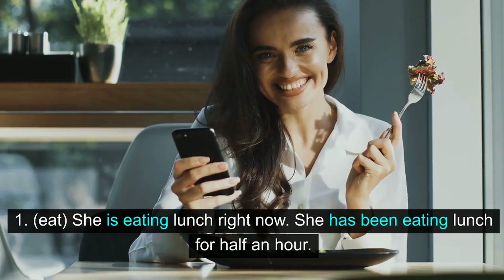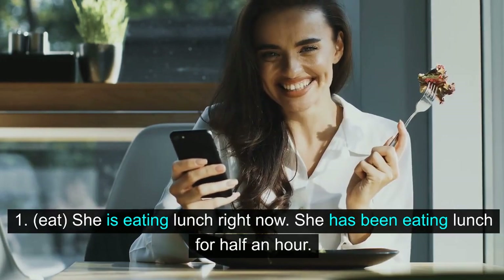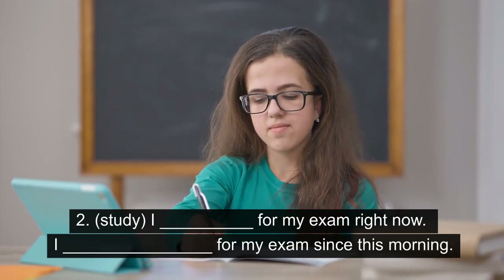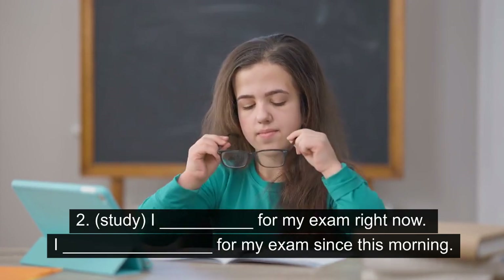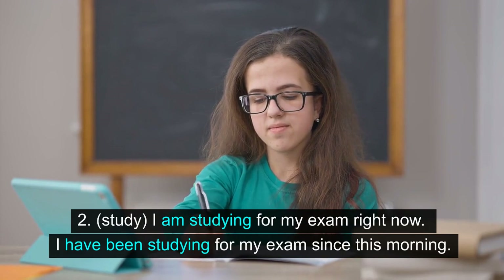1. Eat. She is eating lunch right now. She has been eating lunch for half an hour. 2. Study. I am studying for my exam right now. I have been studying for my exam since this morning.